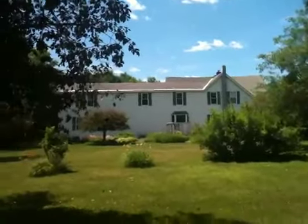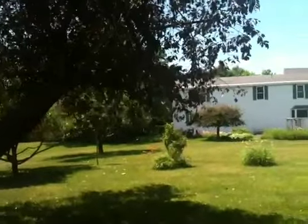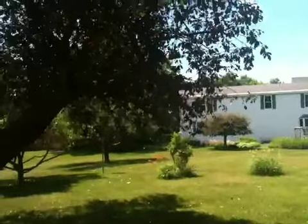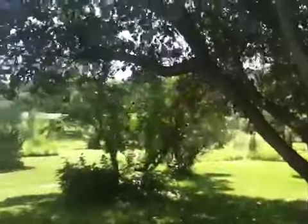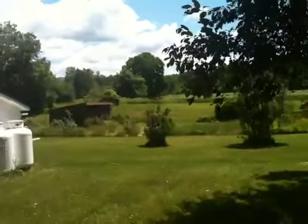The neighbor's garden is just gorgeous. I can't get into her back garden, although I hope I can make friends with her sometime. It looks like she's got a really beautiful garden back there. Mine's a little sunnier than hers — in fact, it's all sun.